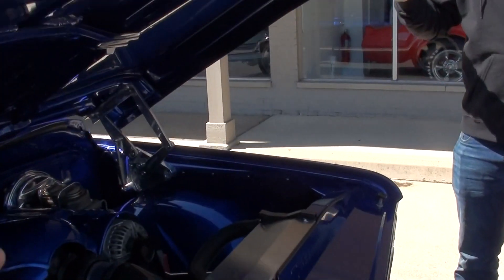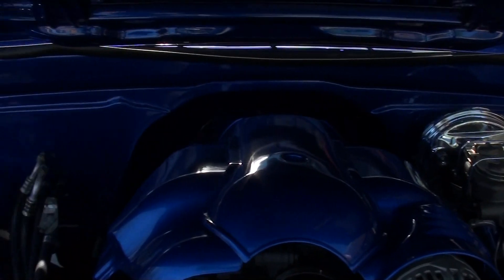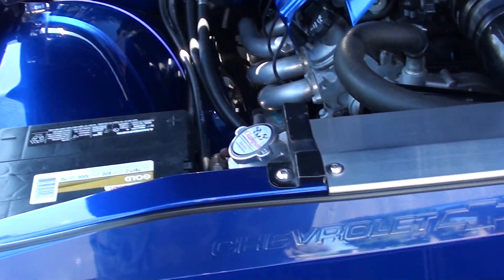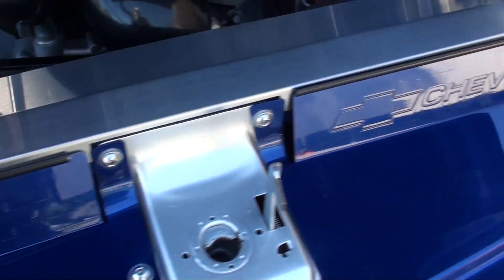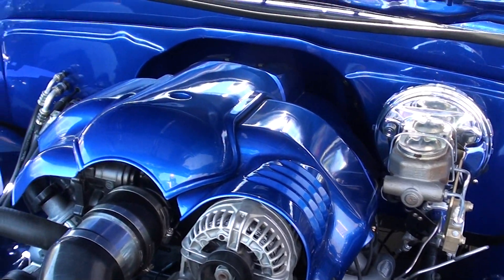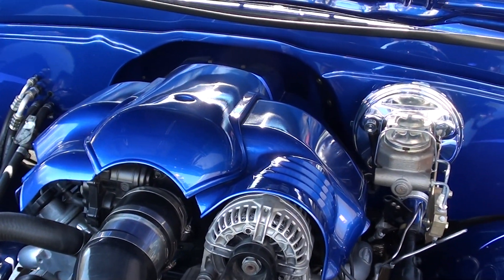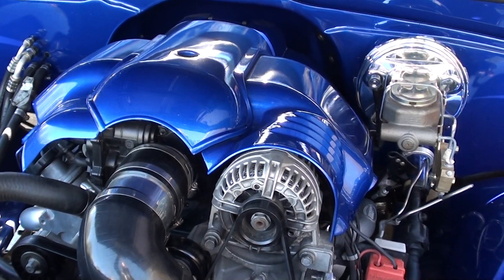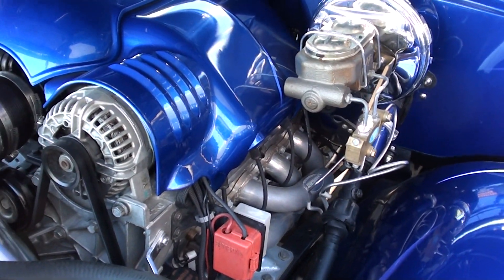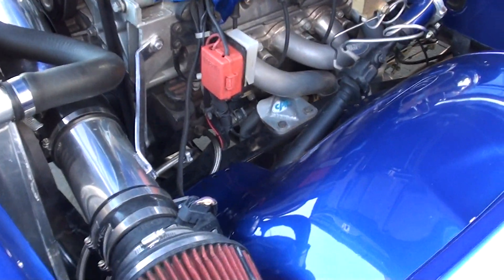Steel cowl hood. This has got the Eddie Motorsports billet hinges, and it's all powder-coated in here — they did a beautiful job underneath the hood. Big aluminum radiator with dual electric fans. This is a 5.3 EFI engine with aluminum heads. It's got Doug Thorley headers on it, power steering, and four-wheel disc brakes.